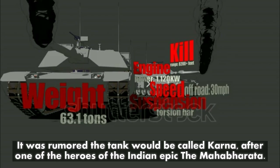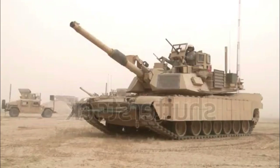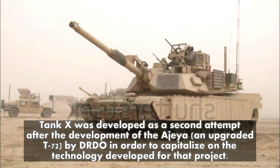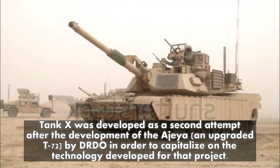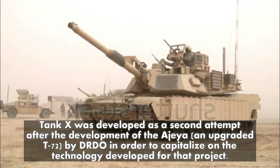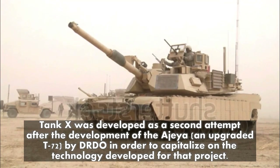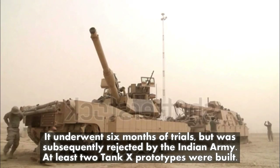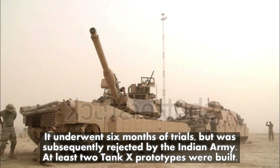Tank X was developed as a second attempt after the development of the Ajeya, an upgraded T-72, by DRDO, in order to capitalize on the technology developed for that project. It underwent six months of trials but was subsequently rejected by the Indian Army. At least two Tank X prototypes were built.